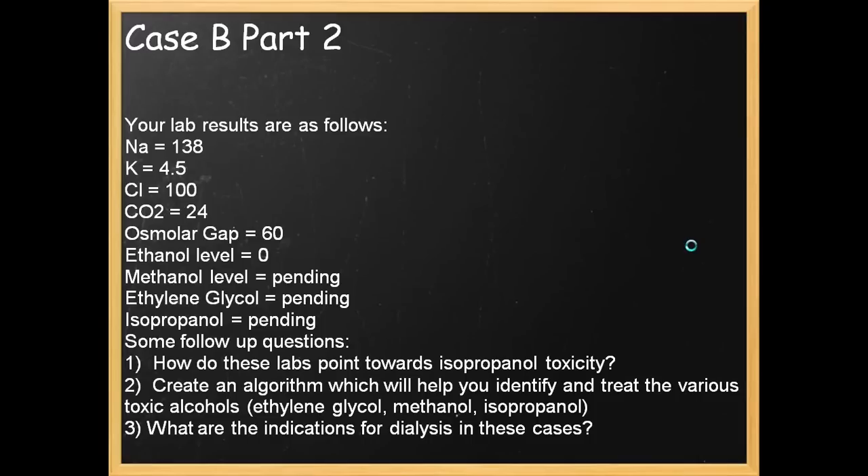What clues can we draw from this? His vital signs look good but he's difficult to rouse. He smells of alcohol but he also has a fruity odor and an episode of hematemesis. You get your labs and notice largely normal electrolytes, an osmolar gap of 60, an ethanol level of 0, and toxic alcohol levels are pending. Questions: how do these labs point towards isopropanol toxicity? Create an algorithm to identify and treat a toxic alcohol overdose. And what are the indications for dialysis?